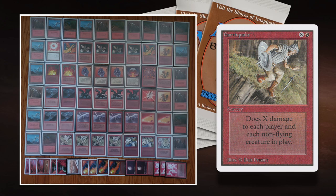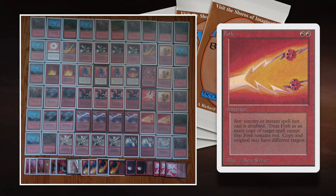What I also like is the inclusion of Fork in this build. Fork is 2 red to cast as an interrupt — and with Gauntlet of Might on the battlefield, you only have to pay 1 mountain to play it. Fork reads: copy target instant or sorcery spell, except that the copy is red, and you may choose new targets for the copy. In old school, this card used to be restricted — it's no longer restricted, so you can play with 4 of these.